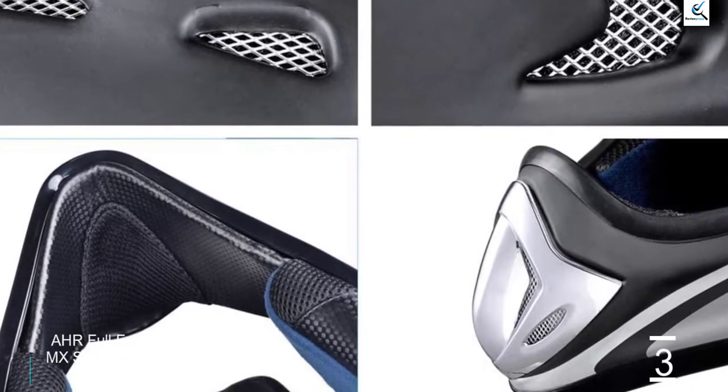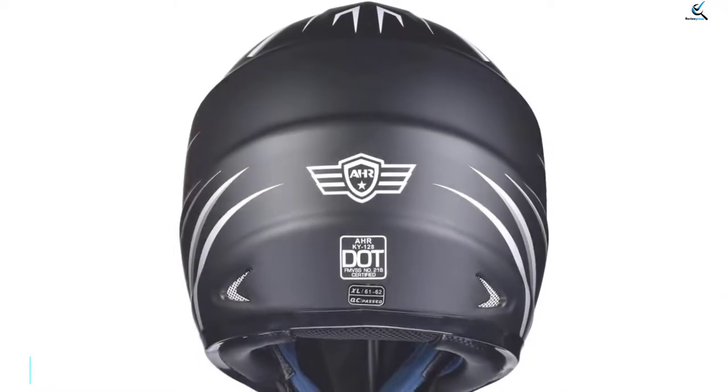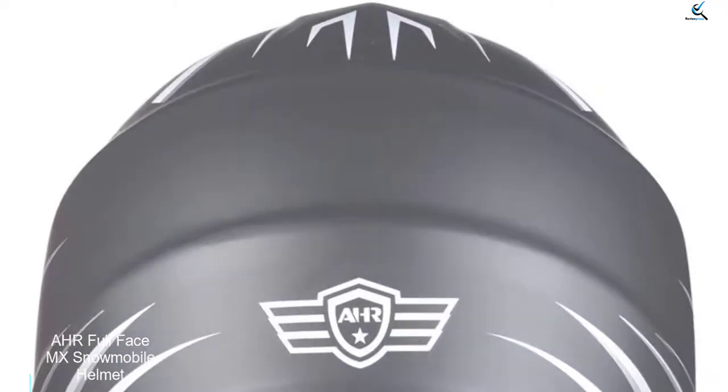You get way more protection, comfort, and quality than you pay for, making this incredible value for your money.